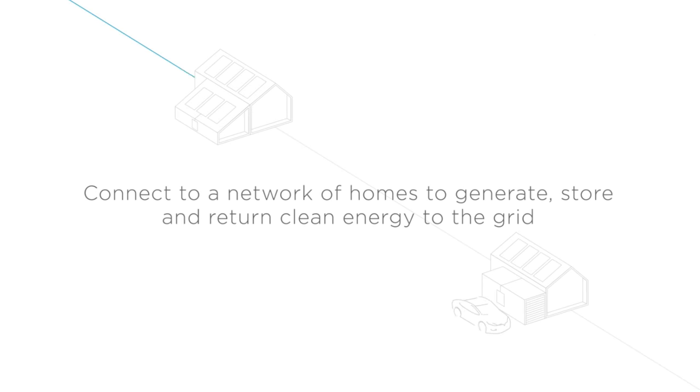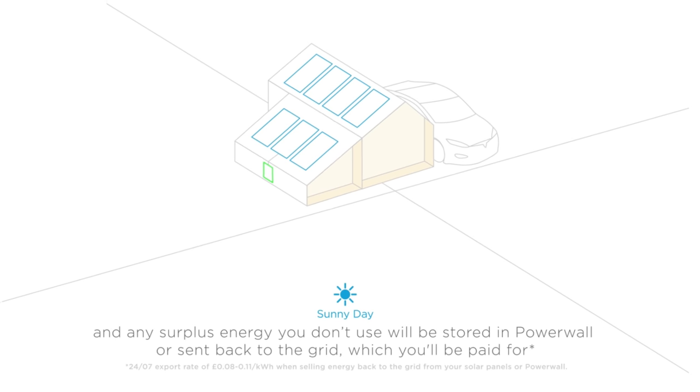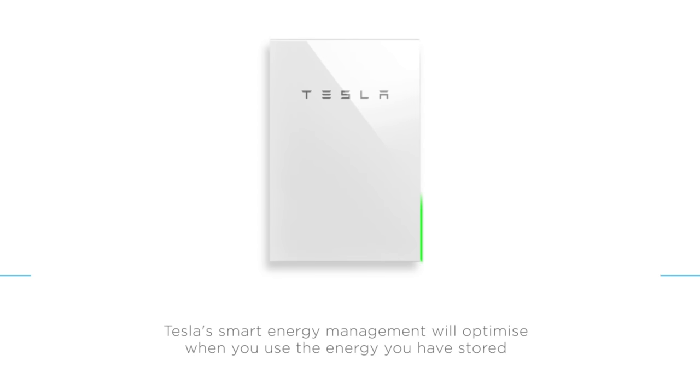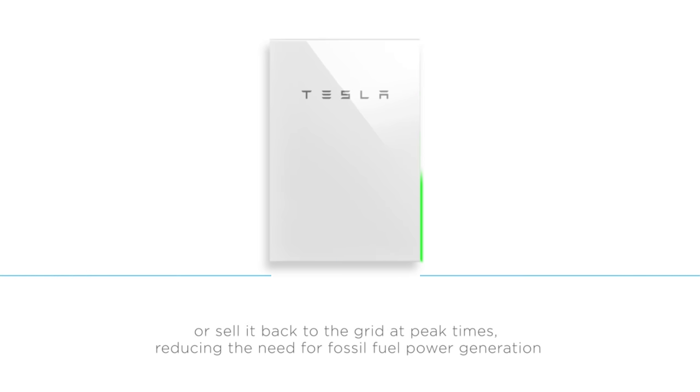The simplest way to understand it is to think of it as balancing the grid. Tesla can purchase energy when it's really cheap, store it in their distributed network of Powerwalls, and then resell it when energy prices are high. That's all managed in real time automatically by Autobidder software that helps balance out the grid, and then Tesla can profit from the differences in those selling prices.